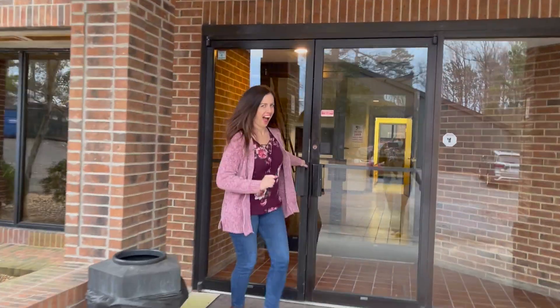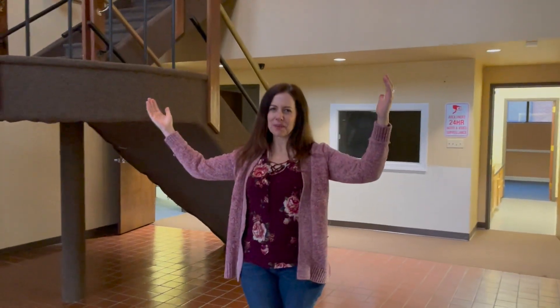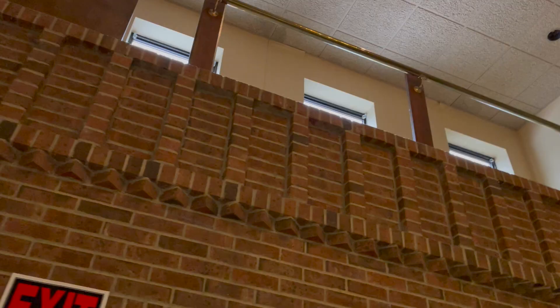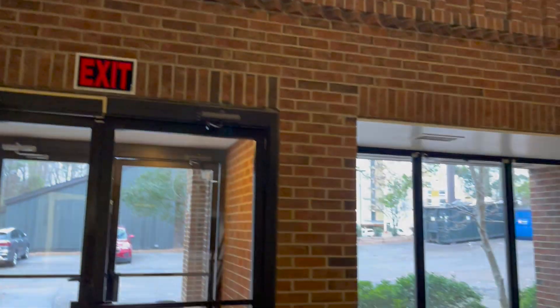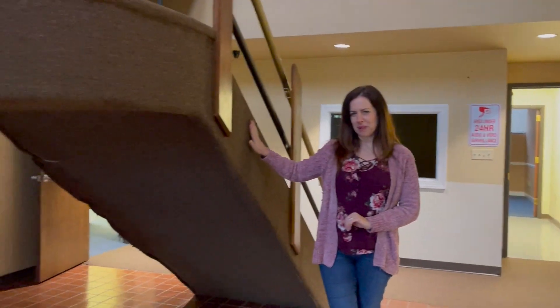You ready for this? Our 1984 lobby! I love this space. It's so open. We have this gorgeous brickwork. We have these really nice windows. We're going to redo the wall coverings, redo the lights, and the tile floor.